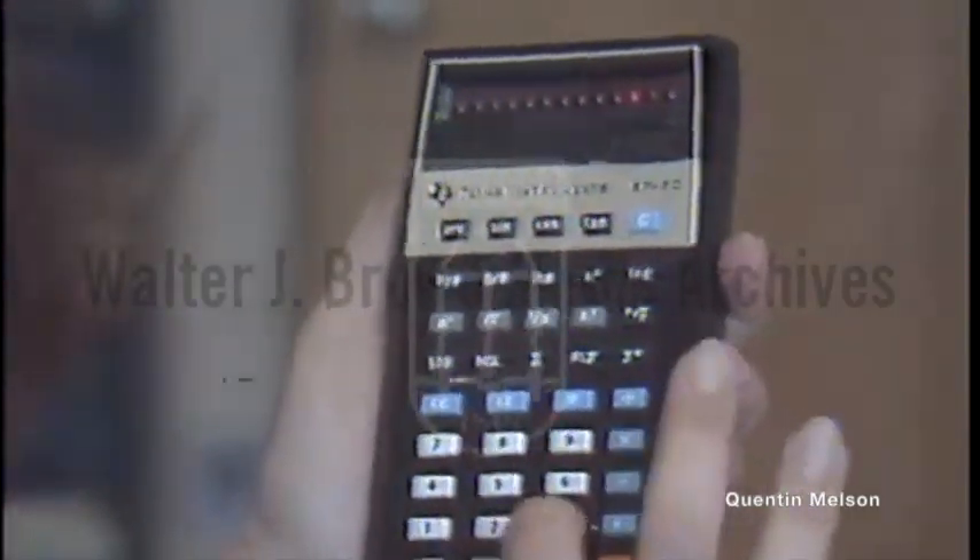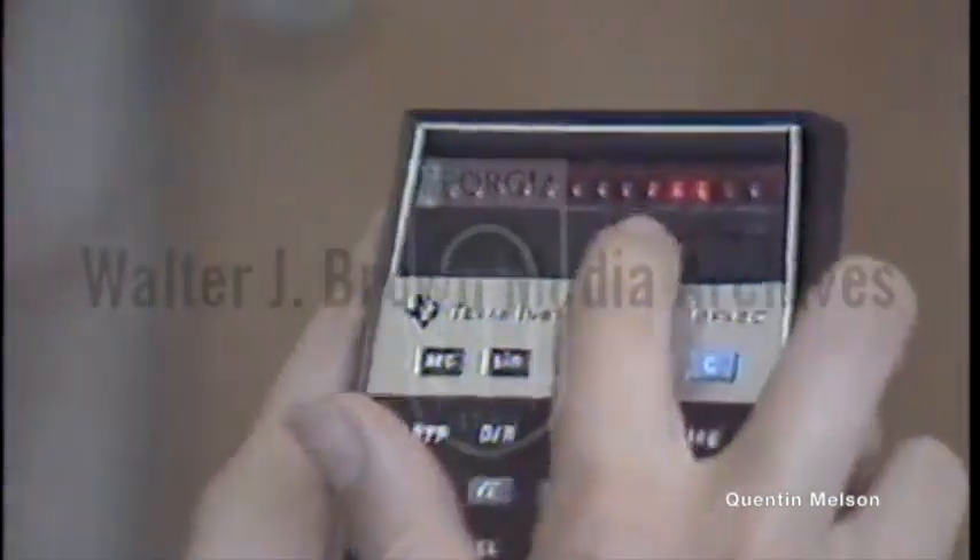But on this bit of modern technology, 3 times 46 equals 138 — a snap.